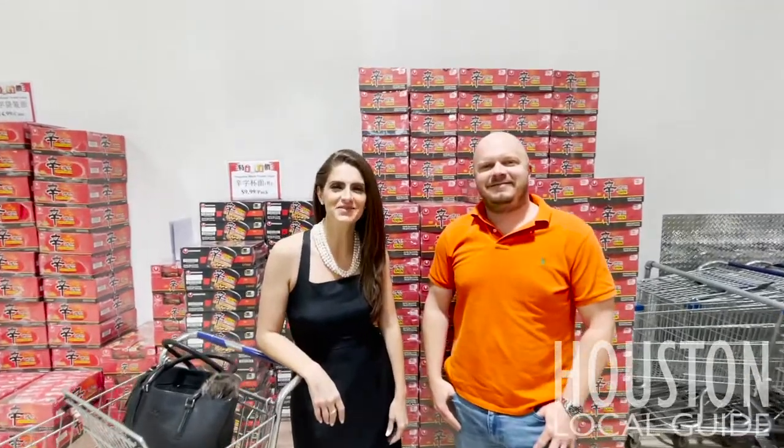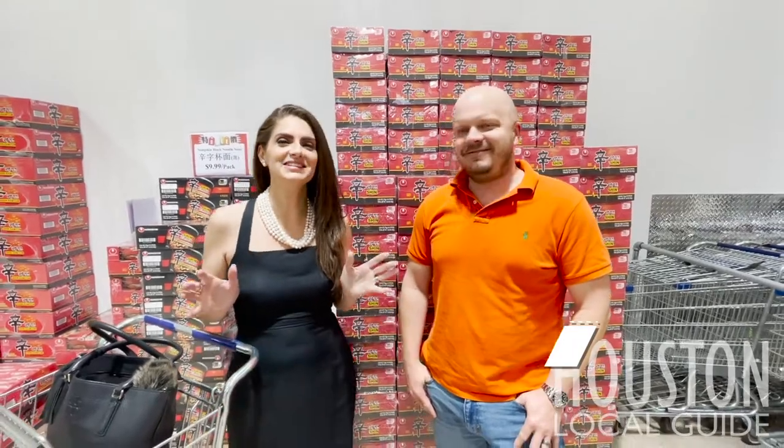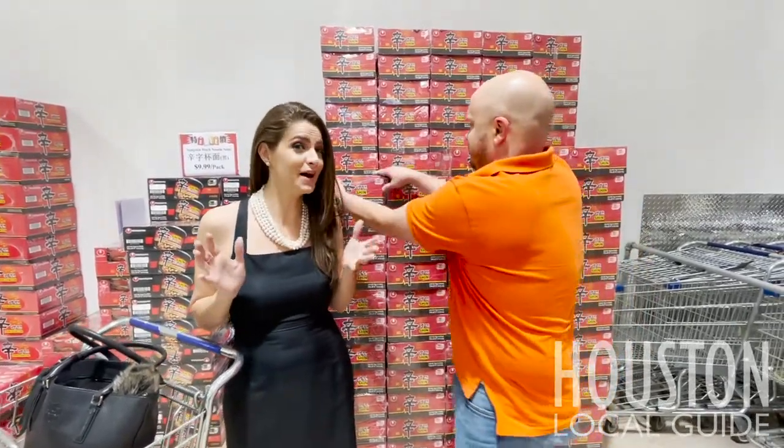Hey everyone, I'm Amber Moore. And I'm Brett Wallace. And we're your Houston Local Guide. So we're really excited about this video — we are doing this by special request.